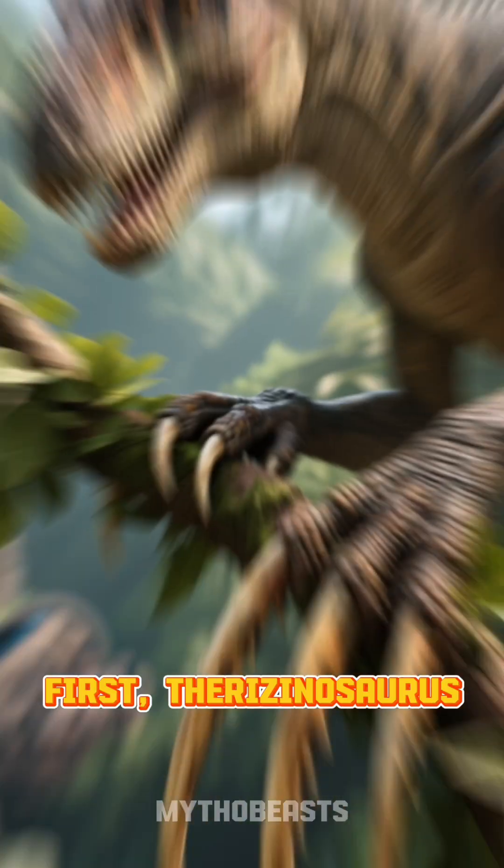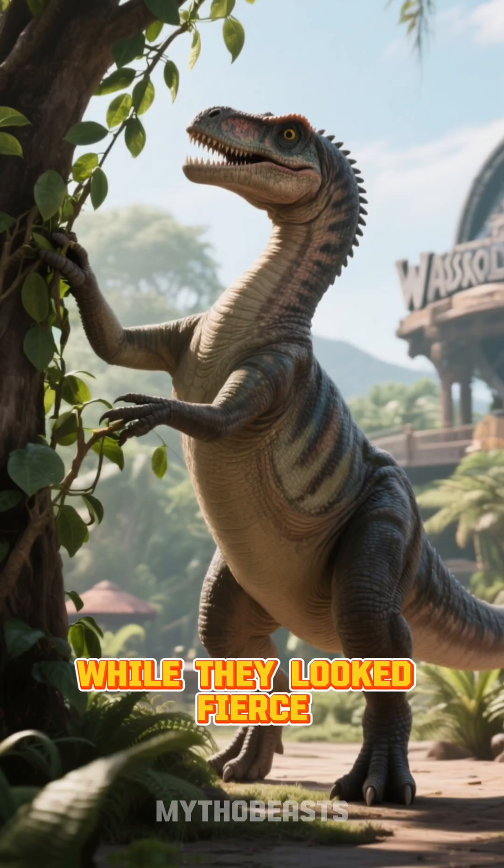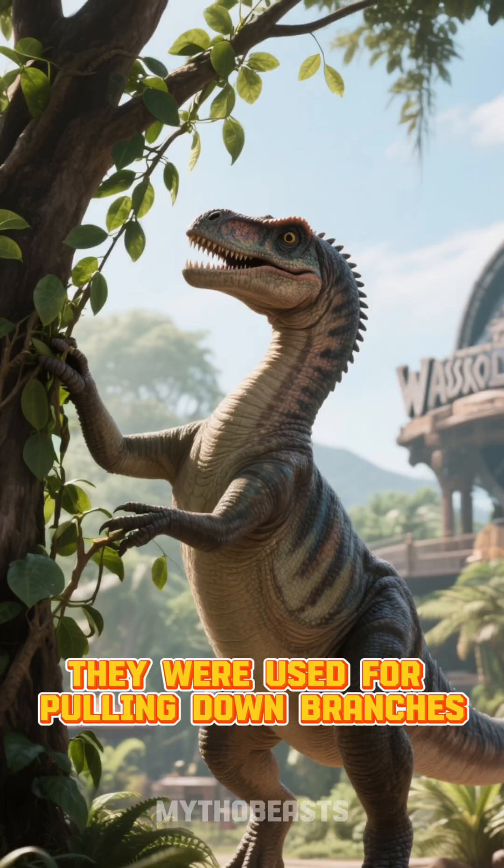First, Therizinosaurus. This mysterious herbivore sported gigantic three-foot-long claws on each hand. While they looked fierce, scientists speculate they were used for pulling down branches, not fighting.